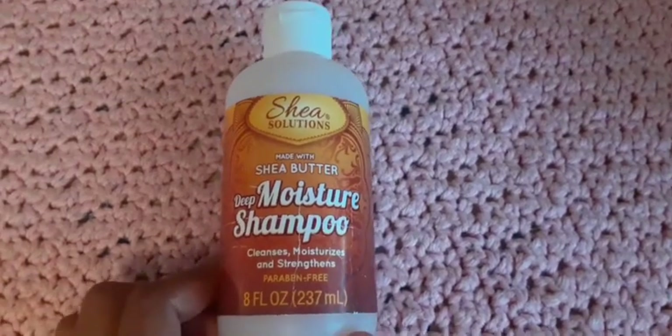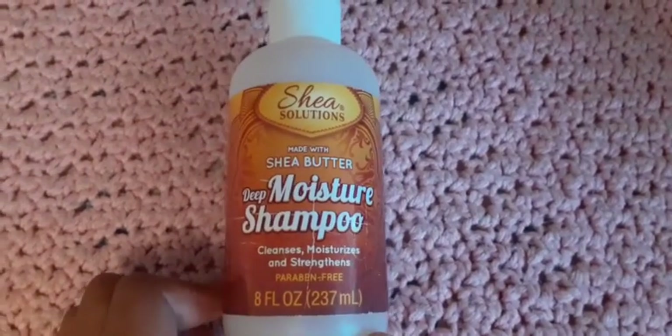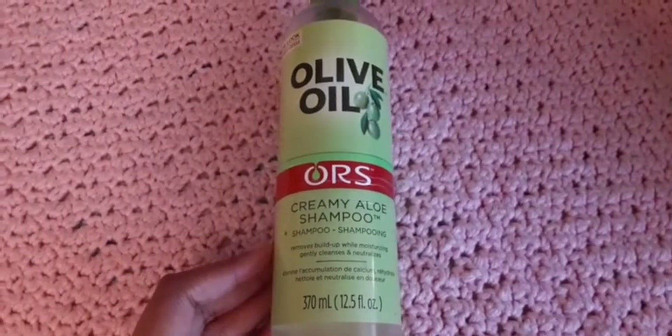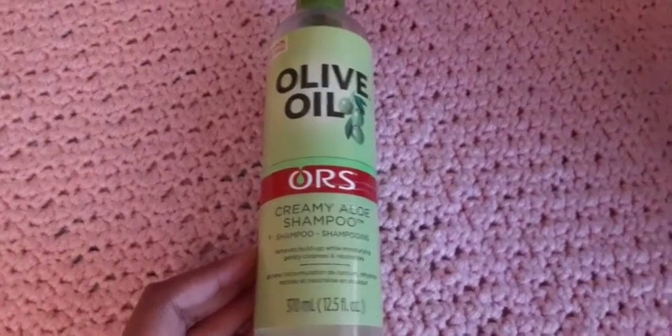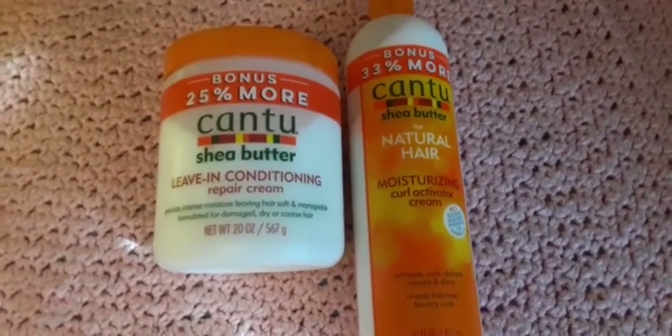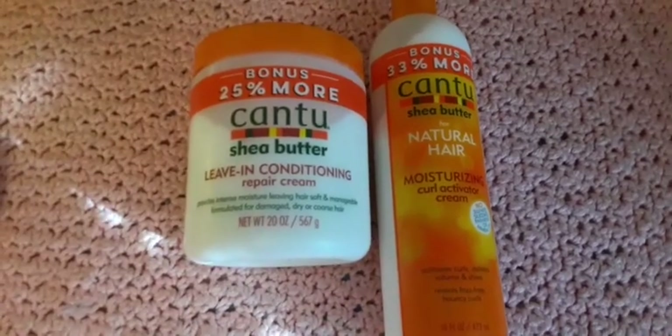I also have the Say So Solution deep moisture shampoo and the olive oil shampoo. Now I'm showing y'all my leave-in conditioners. I have the Cantu shea butter leave-in conditioner repair cream.